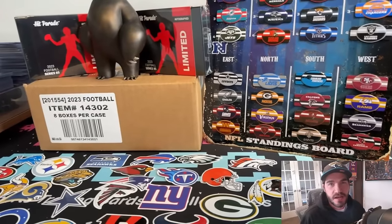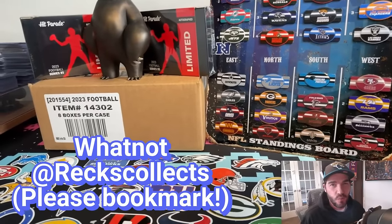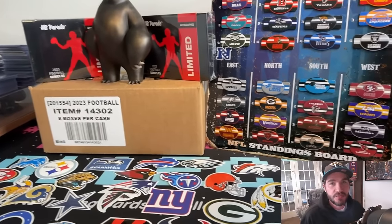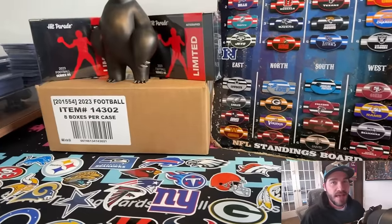What's up, guys? Just wanted to share some exciting information — I'll be doing my first WhatNot break, a live break, this Friday at 8 p.m. Central.